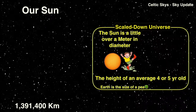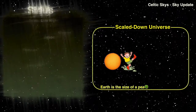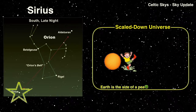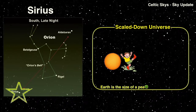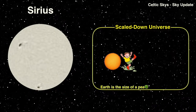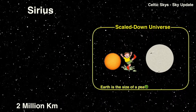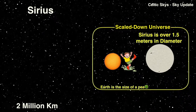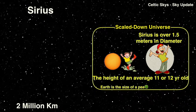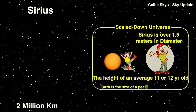Now that we have established our new scale, let's look at some of the stars in the neighborhood of Orion. Sirius, which is in the constellation of Canis Major, the great dog, and is the brightest star in the sky after our sun, is two million kilometers in diameter. In our scaled-down universe it would be about 1.5 meters wide or tall — about the height of an average 12-year-old. You might say it is the older brother of our sun, and we are only getting started.